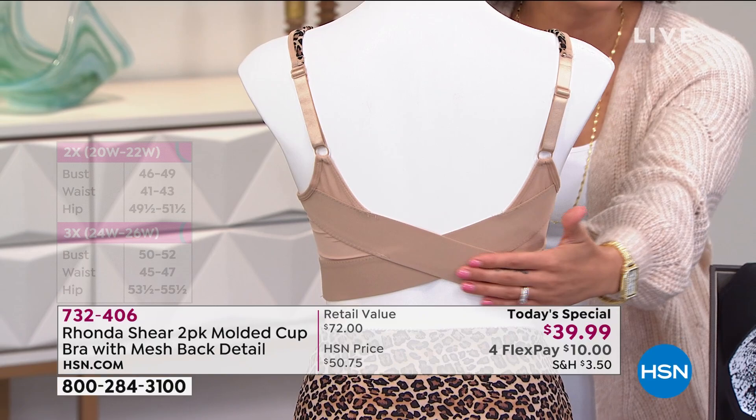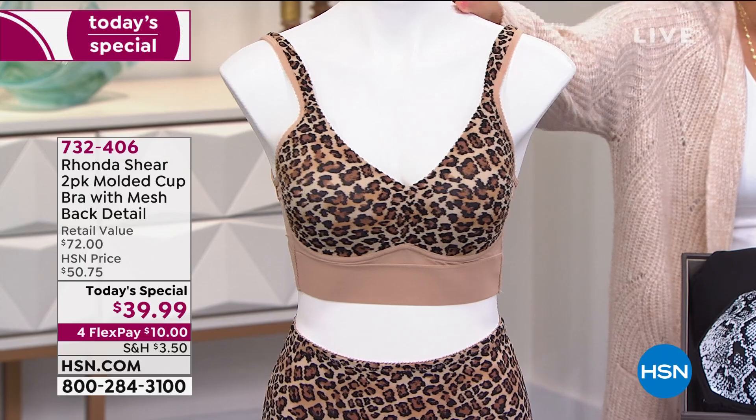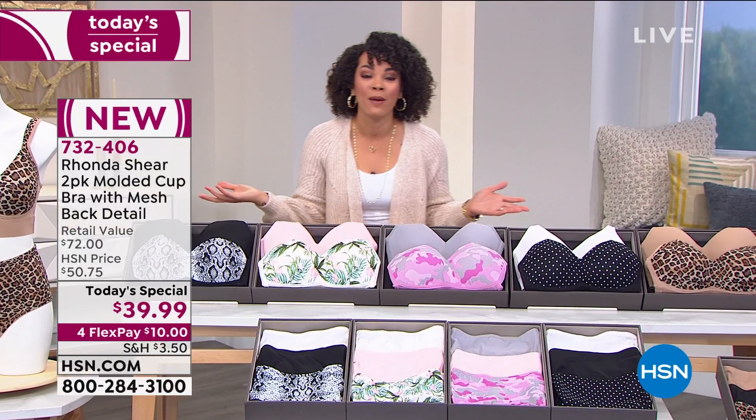Everyone is getting two bras of the molded cup — lift, support, that mesh detail — something brand new. And then that crisscross detail in the back makes sure the bra is not going to move on you. All done with no hooks, no wires. I invite you to dive into this Today's Special opportunity because this price expires at midnight, and you have four flex pay. $10 is what you need to pay right now to get it home in time for Valentine's Day.